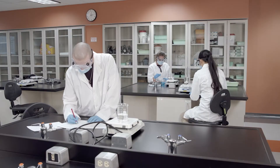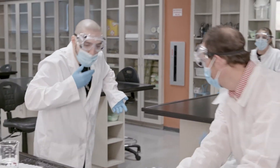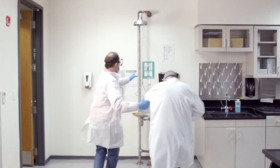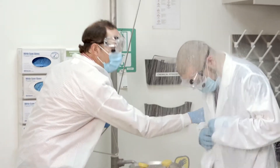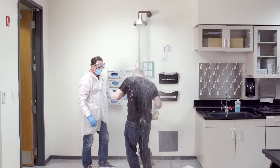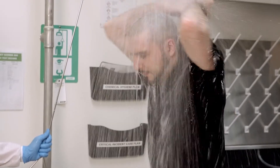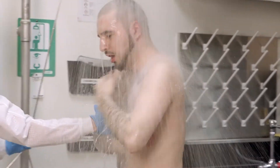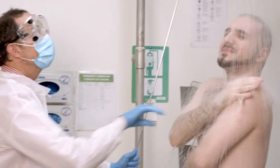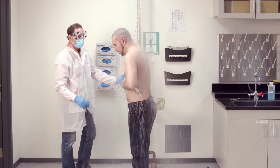If a chemical spill occurs over a large portion of the body, it will be necessary to use the safety shower. Move immediately to the shower and begin removing contaminated clothing. If you are in the lab with someone who needs to use the shower, assist them. Let the water flow for 15 minutes to fully rinse your skin to remove the hazardous material. Now is not the time for modesty — you will want to remove all the hazardous material from your body.